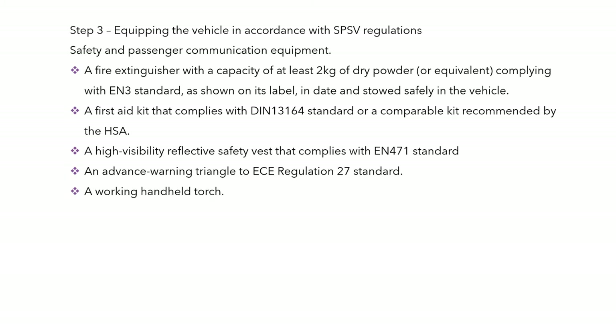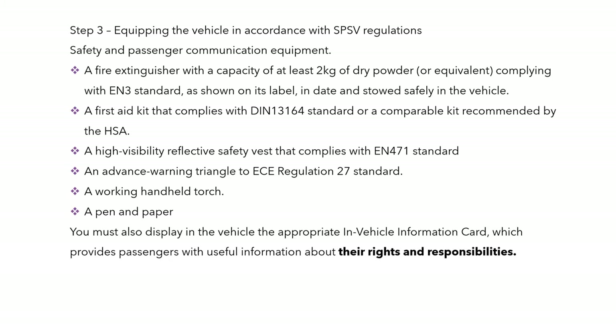A high-vis vest complying with standard EN471, an advanced warning triangle to regulation 27 standard, a working handheld torch, pen and paper. You must also display in the vehicle the appropriate in-vehicle information card, which provides passengers with useful information about their rights and responsibilities.